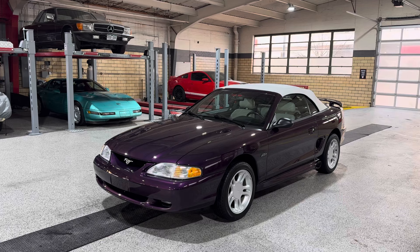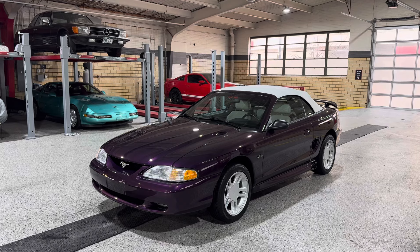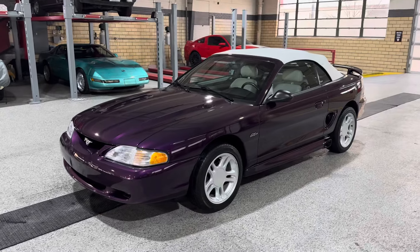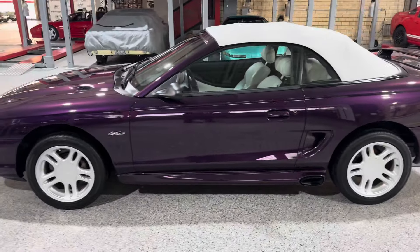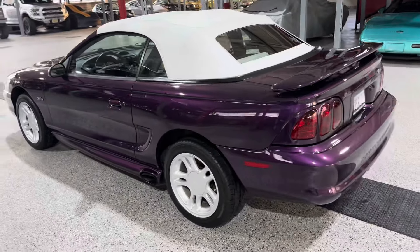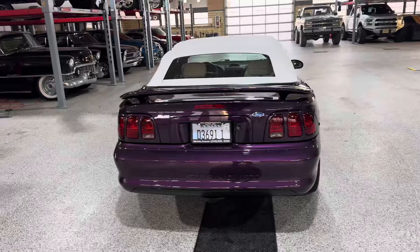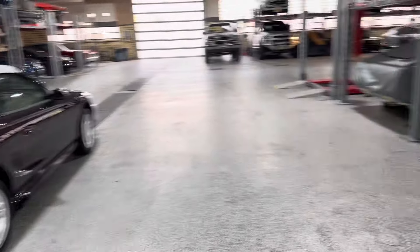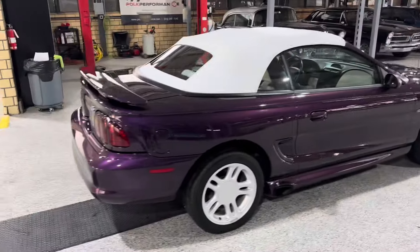Greetings, automotive enthusiasts. Check out this incredible 1996 Mustang GT Convertible — yes, it is a five-speed — in this incredible deep violet metallic with a white top and white interior. This car only has a little over 14,000 miles on it and it is unbelievably clean. We'll do a little walk around with the top up, and then we'll drop the top and show you all the details.